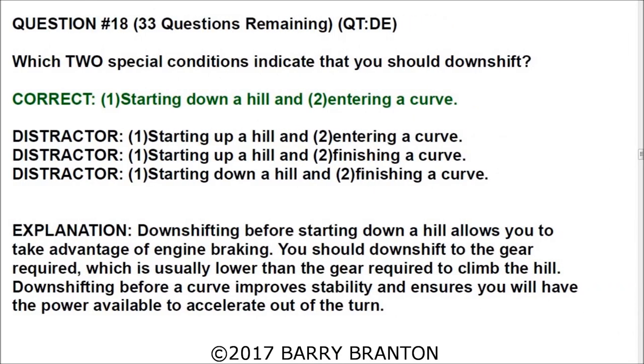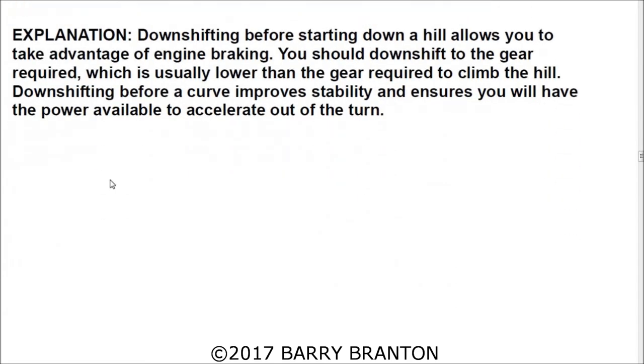Question number eighteen: Which two special conditions indicate that you should downshift? The correct answer is starting down a hill and entering a curve. Downshifting before starting down a hill allows you to take advantage of engine braking — you should downshift to a gear lower than what was required to climb the hill. Downshifting before a curve improves stability and ensures you have the power available to accelerate out of the turn.